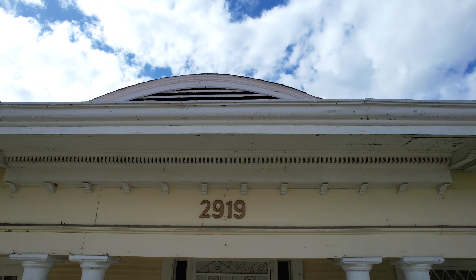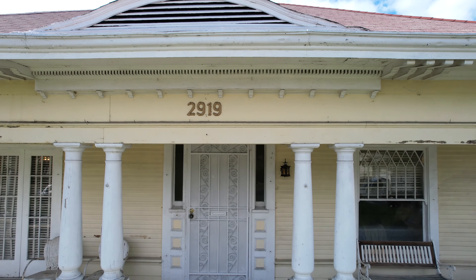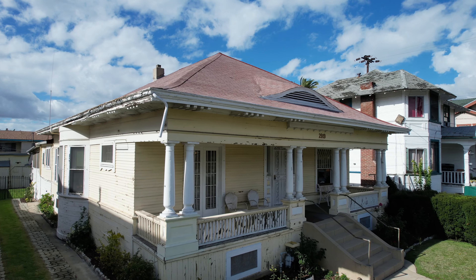Get ready to fall in love with this architectural gem nestled in the heart of vibrant Northeast LA. This is the first time on the market for this historic charmer in over 50 years.